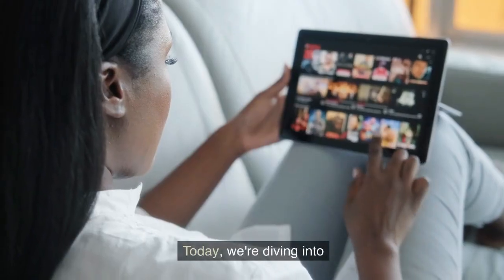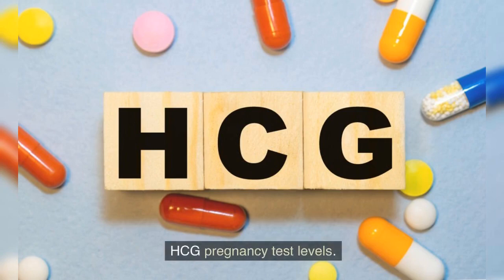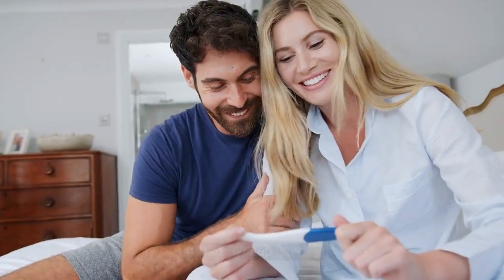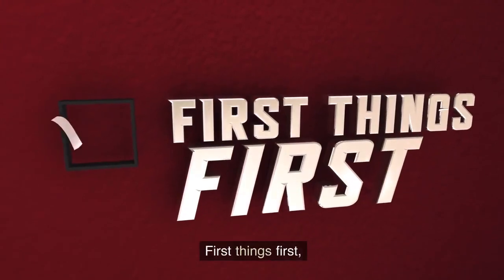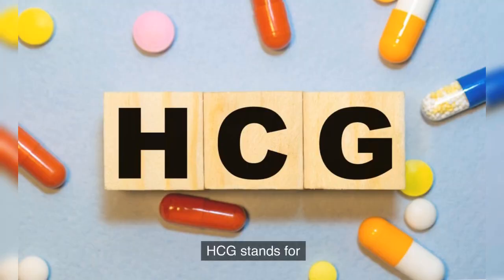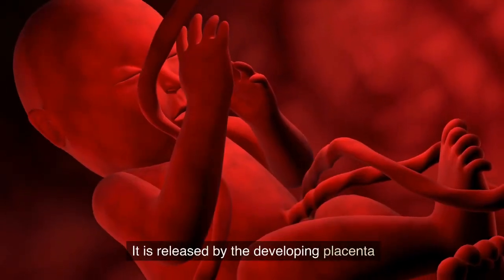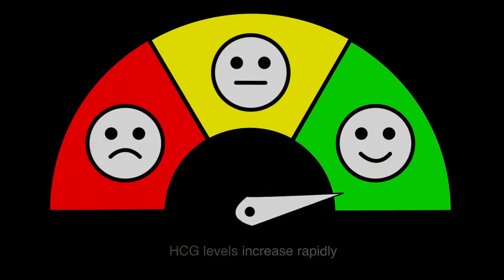Welcome back to our channel. Today we are diving into the fascinating world of pregnancy tests and exploring a key aspect: the HCG pregnancy test levels. Have you ever wondered how these tests work and what those labels actually mean? Let's get started understanding HCG. HCG stands for human chorionic gonadotropin, which is a hormone produced during pregnancy. It is released by the developing placenta after the fertilized egg attaches to the uterine lining. HCG levels increase rapidly in the early stages of pregnancy, making it an important marker for determining if you're pregnant.